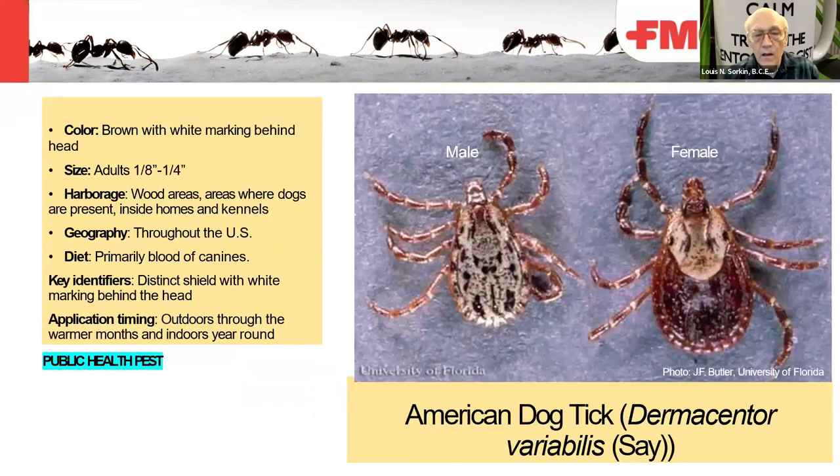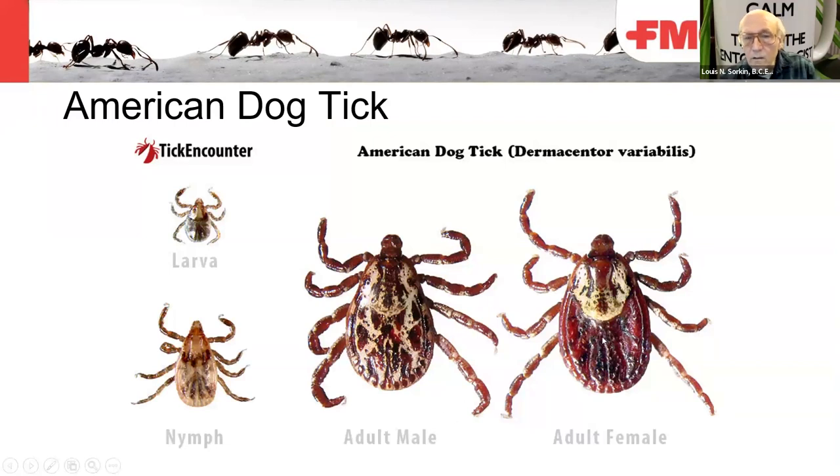The American dog tick: you can see the palps are different, the capitulum — the front part — is different, and the scutum differs from the Ixodes tick. You can see the large scutum of the adult male. These ticks also have festoons — segmented plate structures on the back end. Here are pictures of the dog tick showing male, female, nymph, and larval stage. The mouthparts are notably stubby compared to Ixodes ticks — Dermacentor has stubby mouthparts.